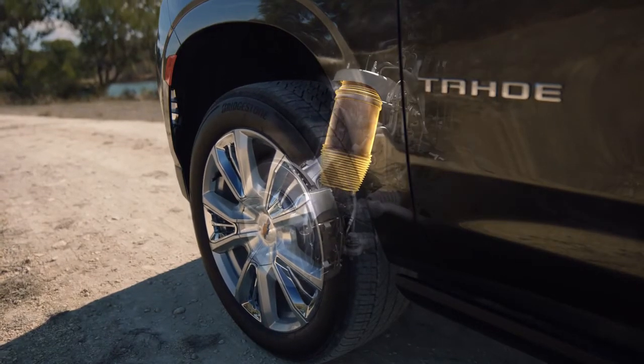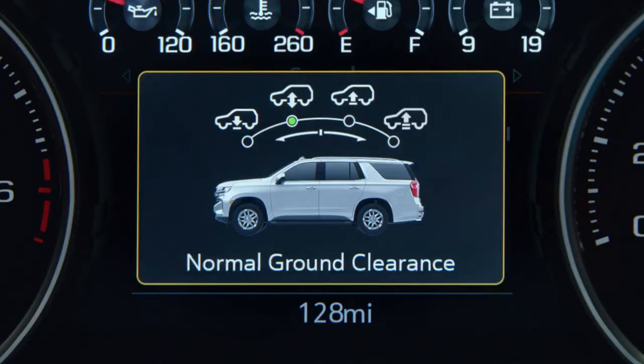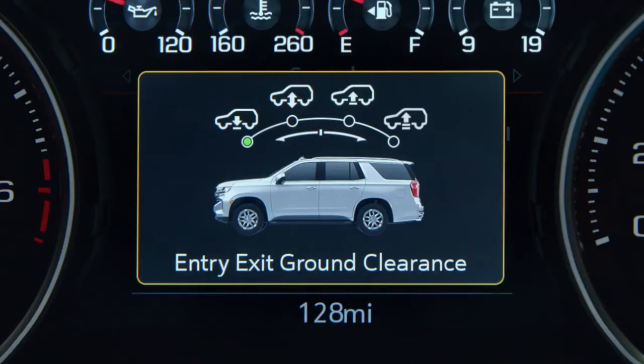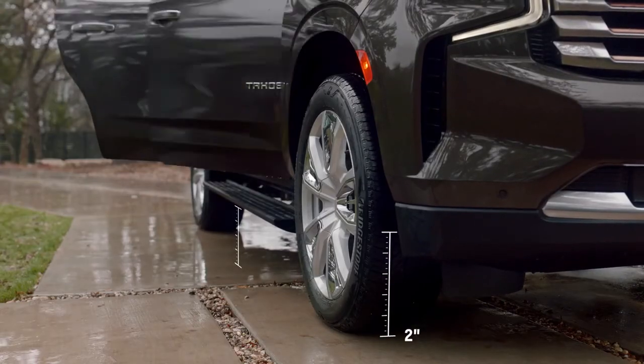The system can raise the vehicle up to 4 inches to improve ground clearance. At highway speeds, the system automatically drops to improve aerodynamics, and it can drop the suspension 2 inches to aid in passenger entry and exit of the vehicle.